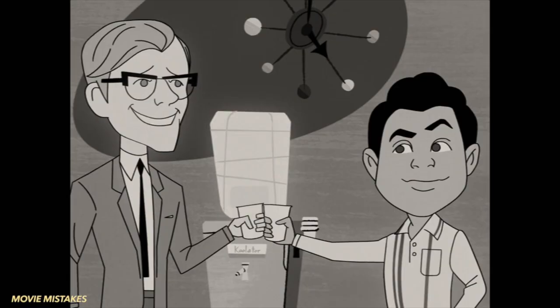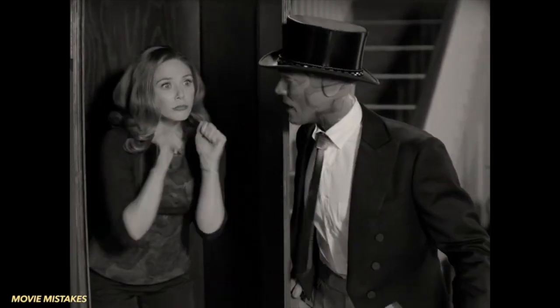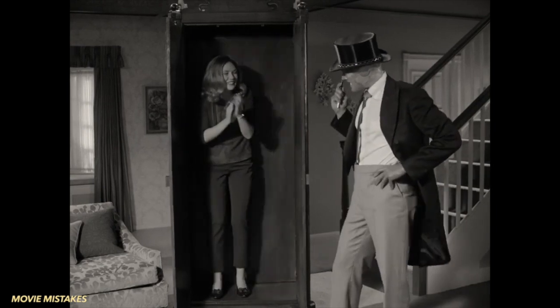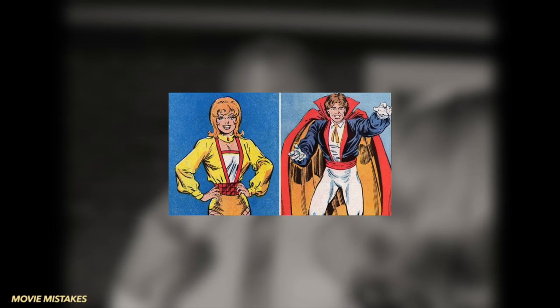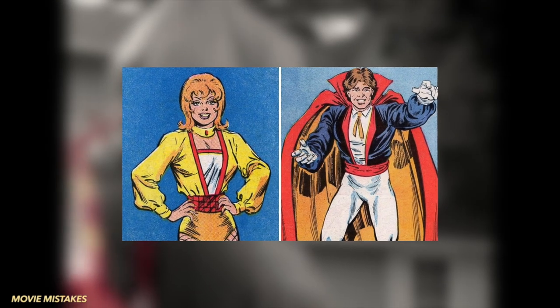The stage names used by Vision and Wanda in their magic show are Illusion and Glamour. Illusion and Glamour were the stage names used by the stage magician couple Ilya and Glynis Zarkoff, who were neighbors of Wanda and Vision in the comic Vision and the Scarlet Witch.